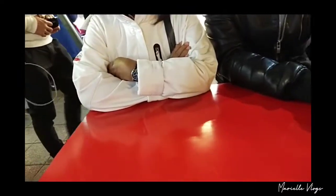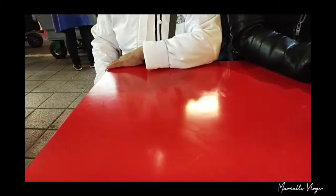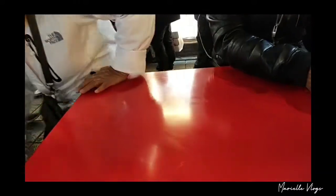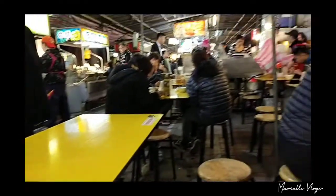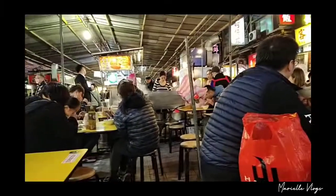Let's see if it's delicious! I hope it is! It's about $60 per bowl. I hope it really tastes good. But there's a lot of customers eating, so yeah.